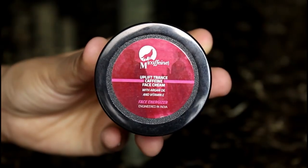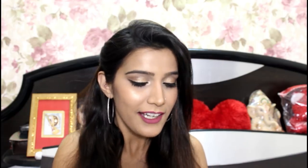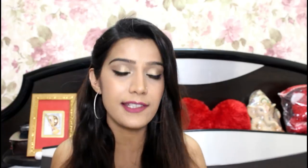Next up, it is from the brand McAfee — I have tried one of their body butters and I'm a total fan. This is their Uplift Trans Caffeine Face Cream with Argan Oil and Vitamin E. Whenever I hear Argan Oil, it feels so rich and expensive — and we know Argan Oil is so good for our skin and even our hair. The texture is milky white in color.